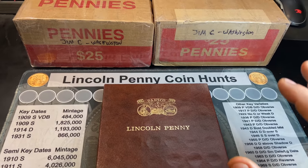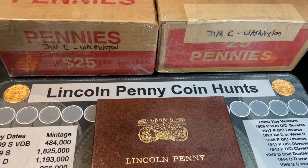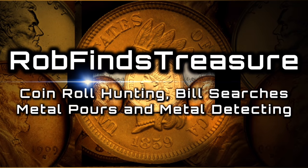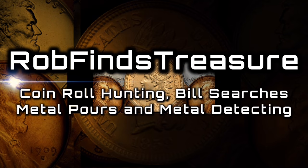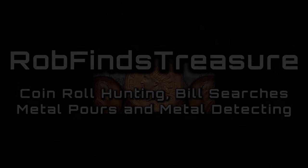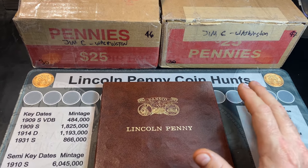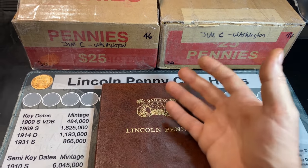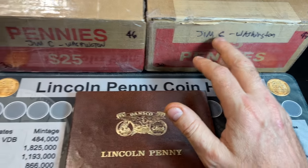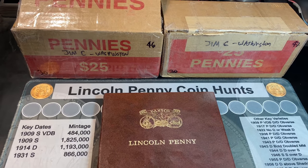Those Washington boxes in my last penny hunt and fill episode were a lot of fun, so I figured I'd go ahead and hunt two more. Hey everyone, it's Rob with Rob Finds Treasure and welcome back to my channel. I've got a couple more penny boxes from the state of Washington. These ones come from one of my subscribers named Jim C — thanks for the two box trade!